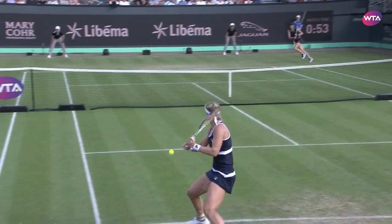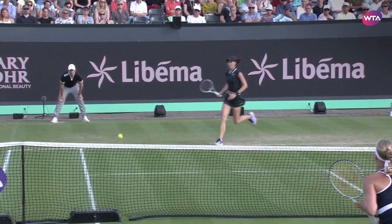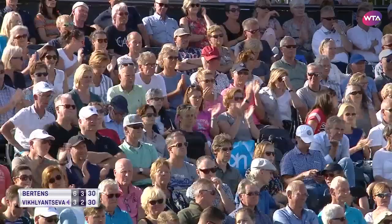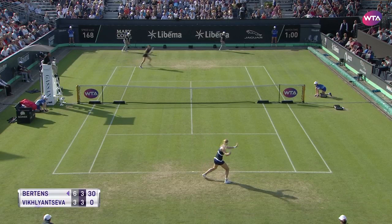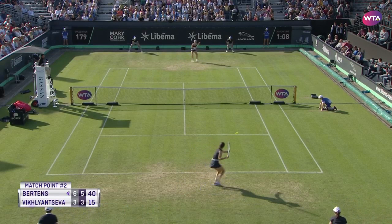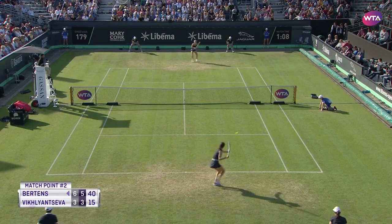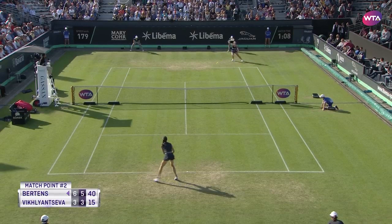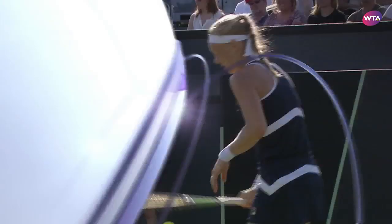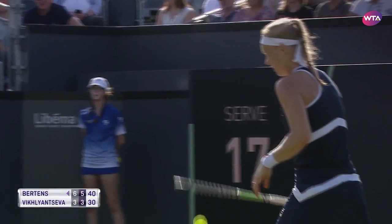Vickliantseva, as you can see, didn't make that shot. There's the drop shot again from Burtons, and again it's superbly played. Still two match points. That's brilliantly done, and you just never know — I thought the match should have been done, and yet here we still are. And we still go on.